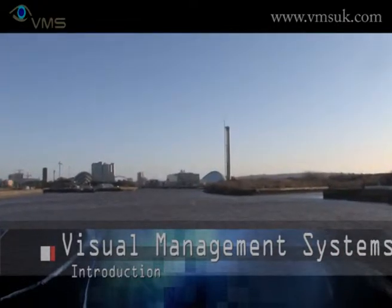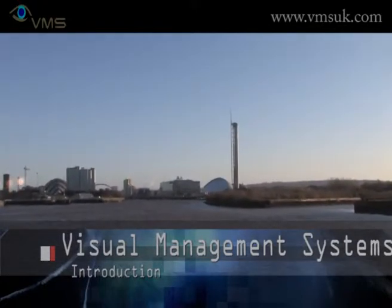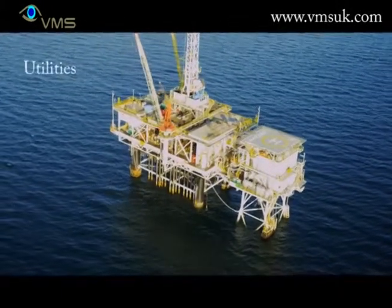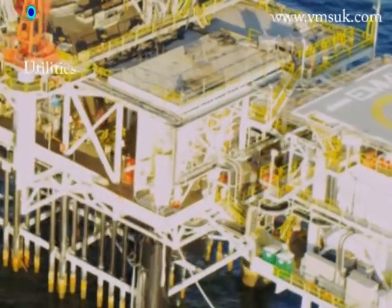VMS delivers complete IP physical security solutions. Our specialist software, hardware and engineering skills provide you with a bespoke IP video management package. We provide integrated complete solutions for our customers' complex security systems.